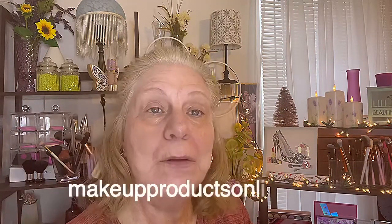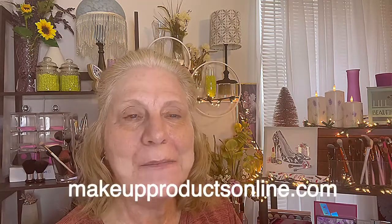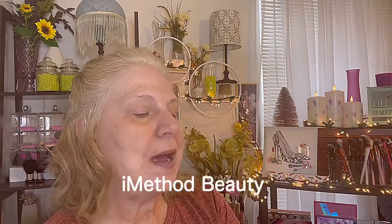Hi ladies, welcome back to my channel. This is Tammy Ember from makeupproductsonline.com. This video is going to be a review — I got my first PR, guys, and it is from iMethod Beauty. This is a volumizing brow gel that I'm going to be reviewing.